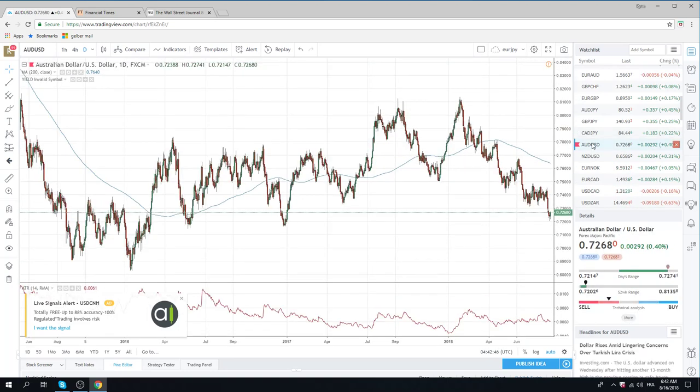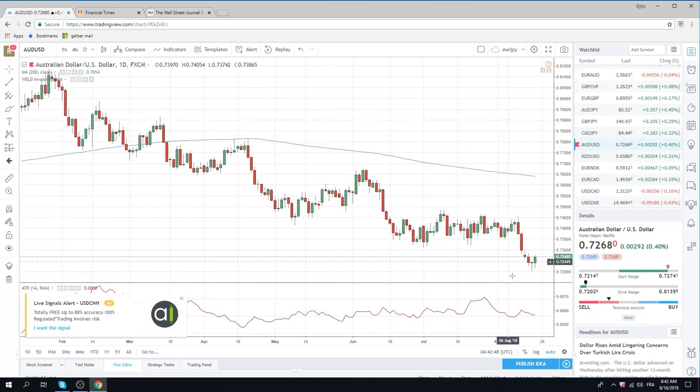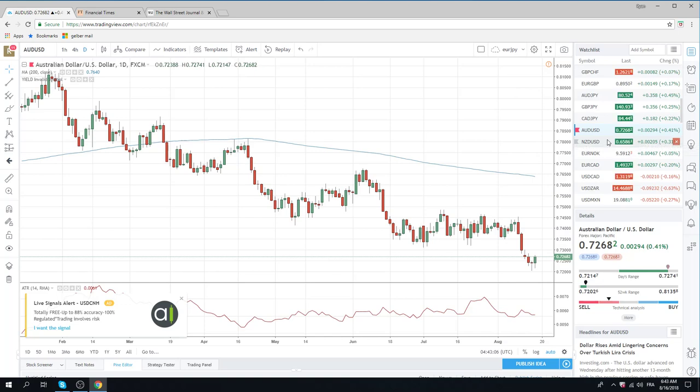Aussie, CAD, Kiwi — Aussie also printed a pretty serious turn bar yesterday, same kind of trade as Euro. The low of this new range is 72 the figure, the high is going to be around 74, and we're going to trade in this range for the next couple of sessions. Not a whole lot to do there.